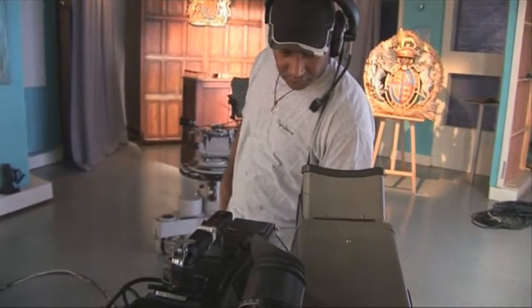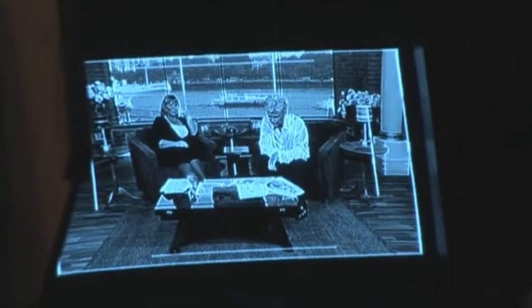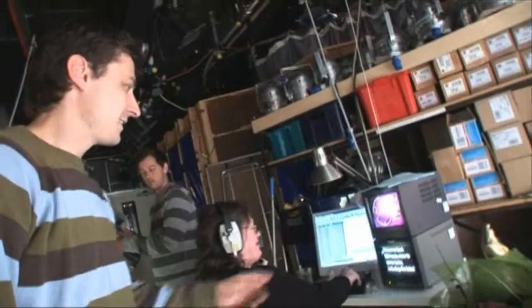A cameraman will point, zoom, and focus the camera according to the director's instructions, but a vision engineer has to control all the other parts of the camera — for example, the iris level, the colour of the camera, how it responds to how the lighting director has lit it, the colour temperature of the camera. You want to try and recreate the look that the lighting director made. This is Mel — that's the autocue lady — and she controls the speed of the words that the presenters read.